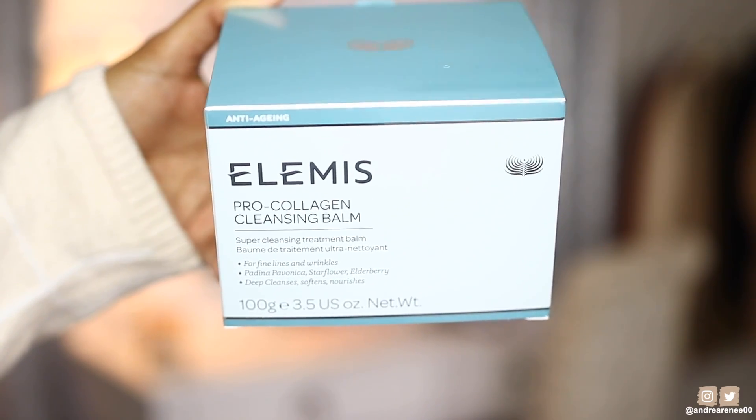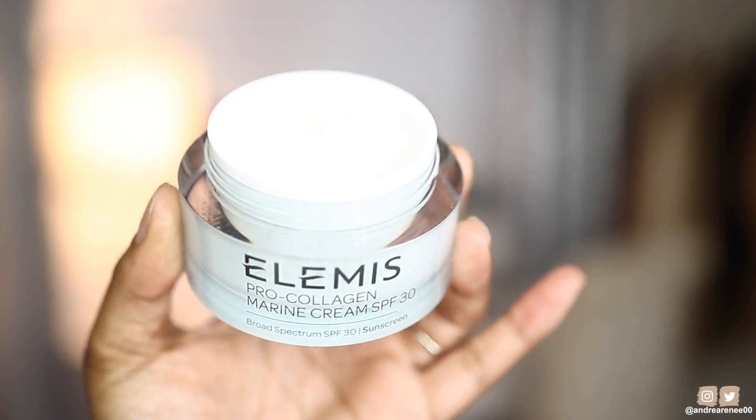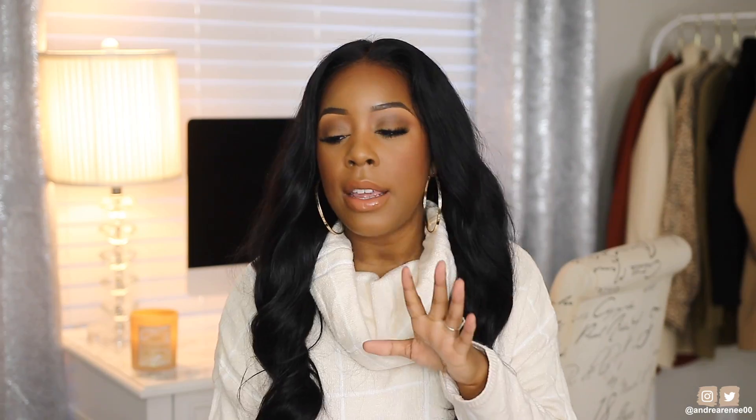Before we get too deep into the video, I have three products that I received from Elemis that I've been trying out. One of them I'm pretty familiar with — this is their Pro Collagen Cleansing Balm. You guys know before I wash my face I always go in with a cleansing balm or cleansing oil first before I go in with the cleanser. These next two are what I've been trying out from the Pro Collagen collection: this is their Marine Cream SPF 30. This is a really really hydrating moisturizer and I usually use this during the day.